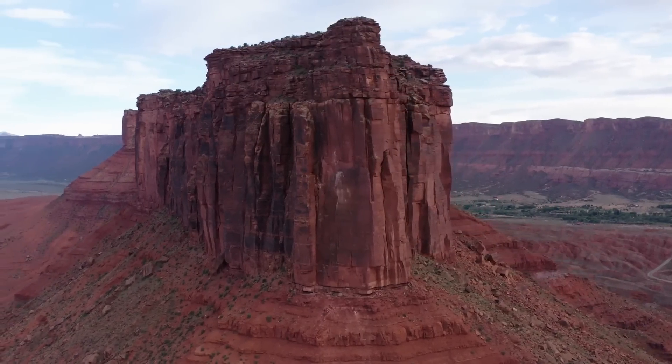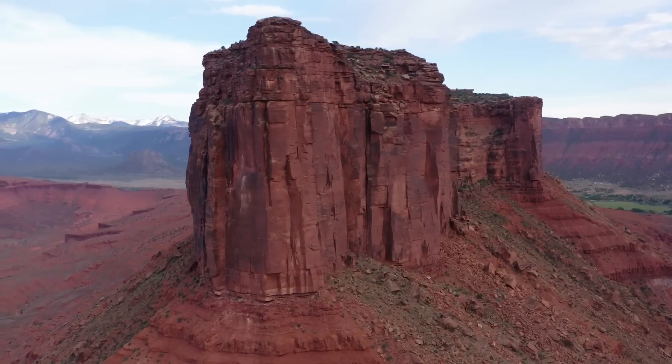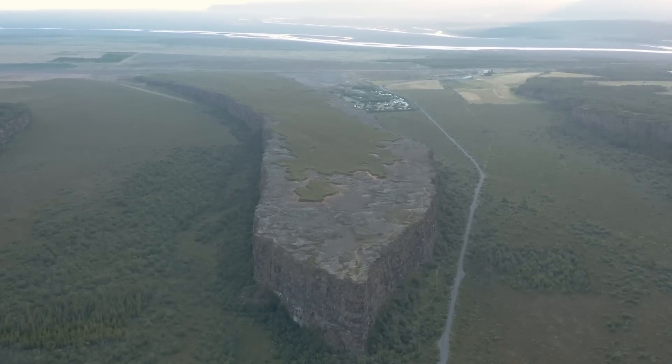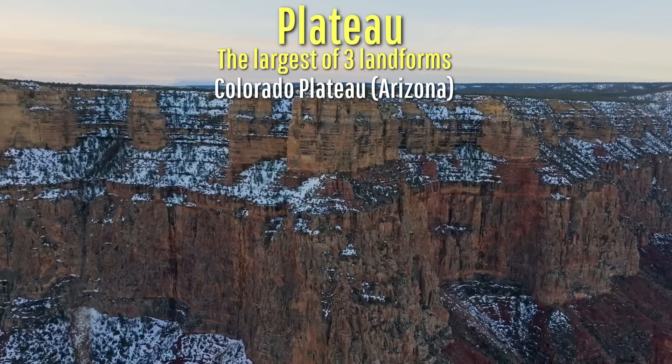Flat-top geologic features surrounded by steep slopes or sheer cliffs on all four sides are gorgeous to look at and are scientifically fascinating. Terms used to describe such features largely describe their difference in size, with the following being from smallest to largest: Butte, Mesa, and Plateau.